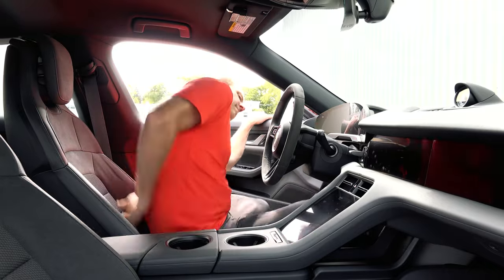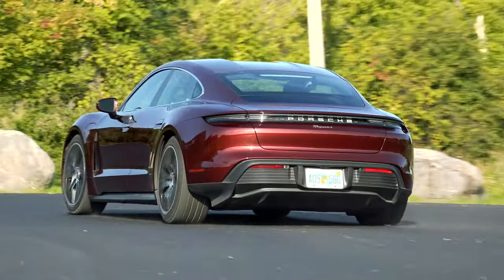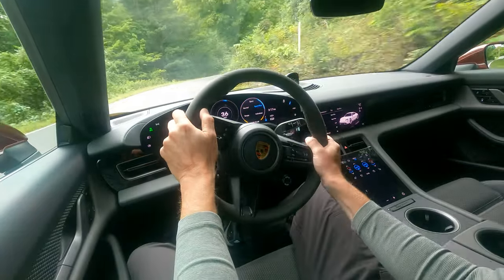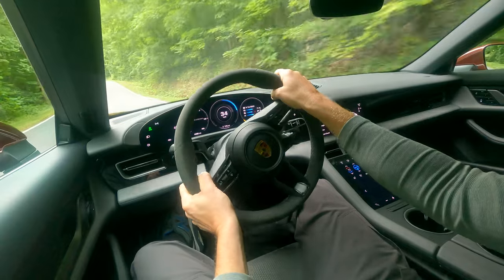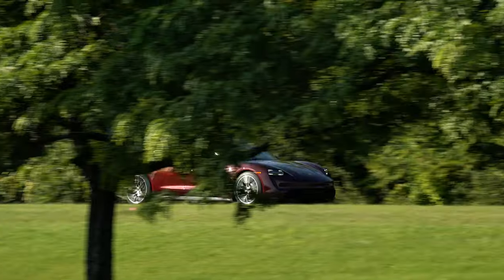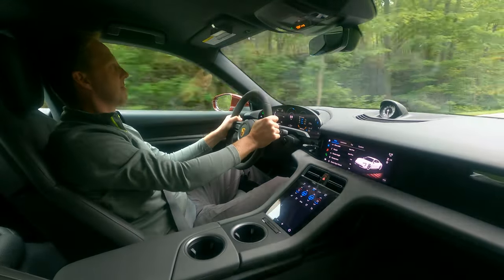If you've ever driven an EV, you know they're all kind of like sports cars in training. Low center of gravity, rocket-like thrust — these foundational elements are inherent to electric car construction. So for Porsche, the challenge with the Taycan isn't to make it sporty, it's to make it drive like a Porsche. Characteristics such as surgically precise steering, racecar-worthy brake modulation, and a highly elastic powertrain consecrate Porsche models as some of the most desirable in the world. As for speed, that's just de rigueur for this automotive set.